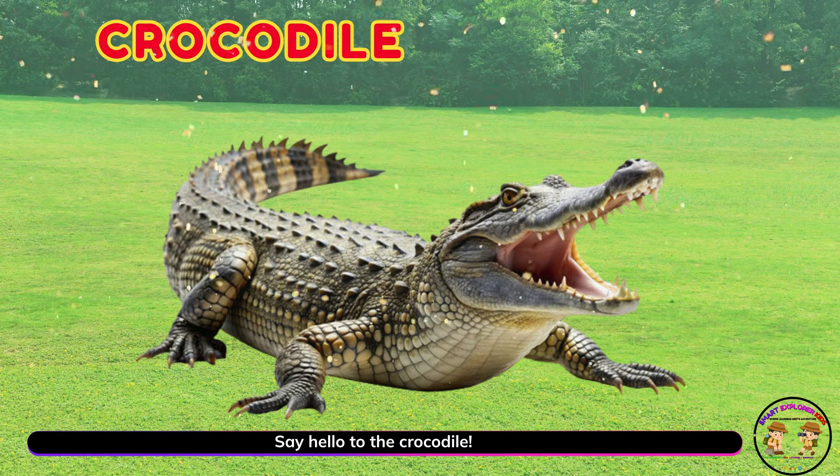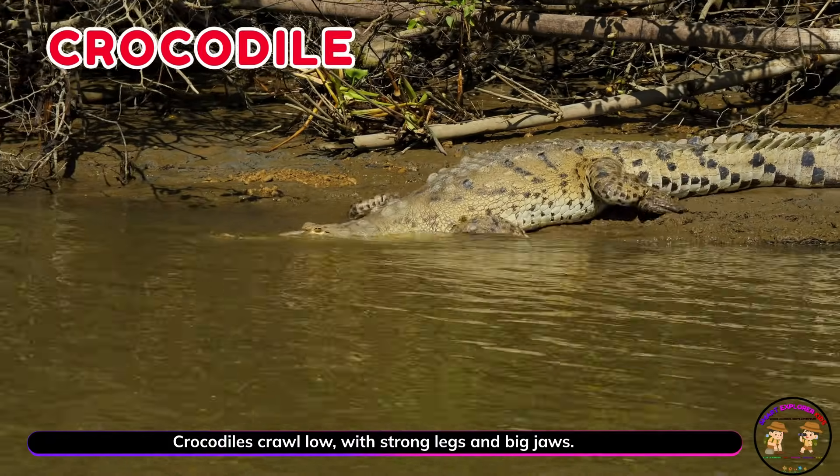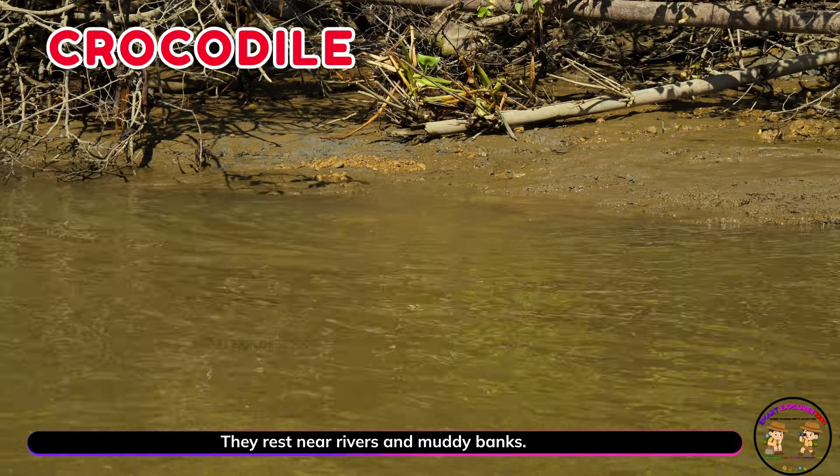Say hello to the crocodile. Crocodiles crawl low with strong legs and big jaws. They rest near rivers and muddy banks.